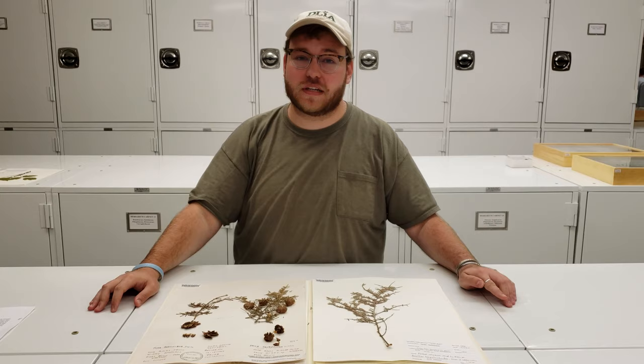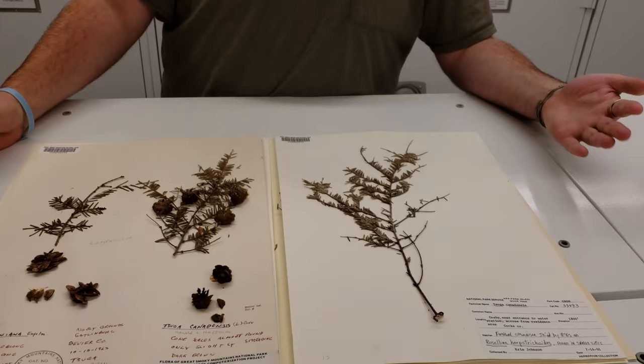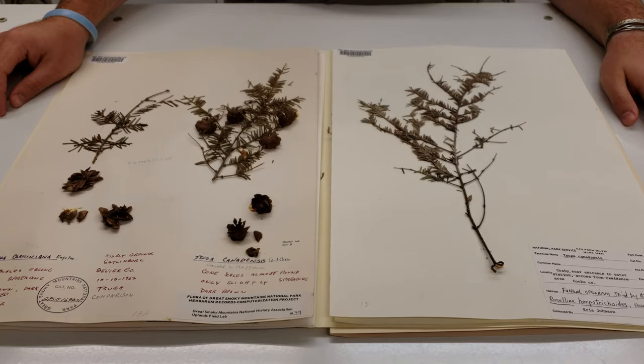Hey, I'm Gus with Discover Life in America, and today we're in the Natural History Collection here in Great Smoky Mountains National Park. In front of me we have Tsuga canadensis, also known as the Eastern Hemlock. These trees are extremely long-lived, with the oldest record being upwards of 500 years old.